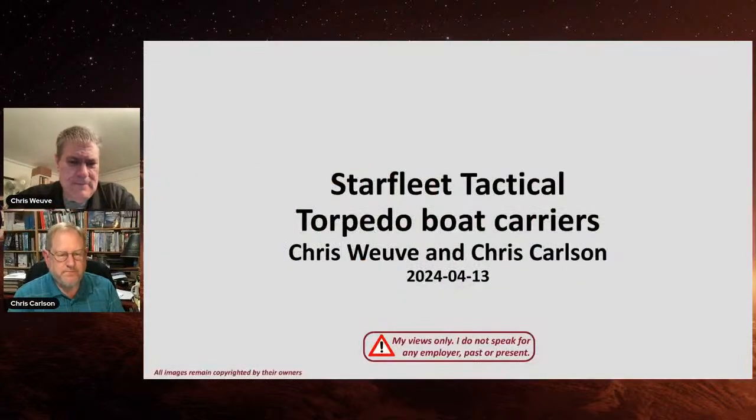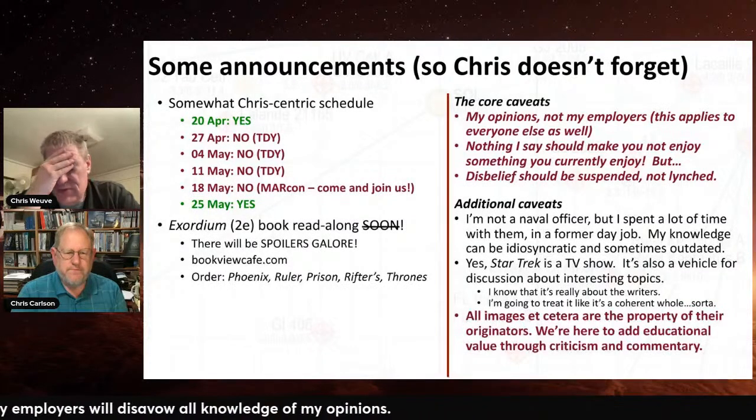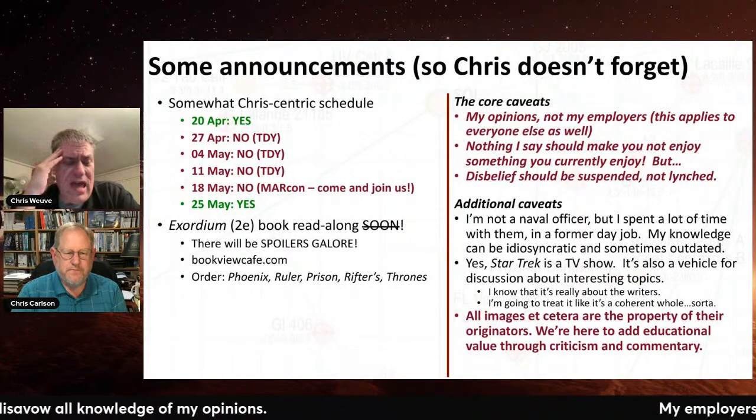Let me go ahead and launch the slide deck. Here's the obligatory admin slide. Next week I'm scheduled to have a show, and then there are four in a row where I'm not having a show. For the first three, I'm on TDY — going to Washington DC and I'm going to be locked away doing something. That's literally a six-day-a-week event for the first week.